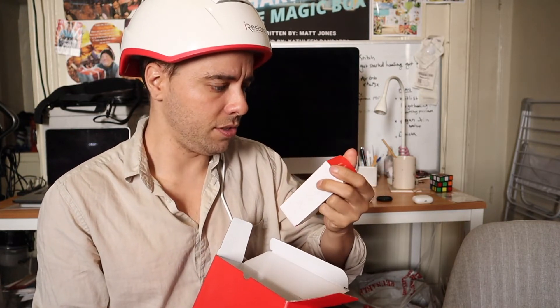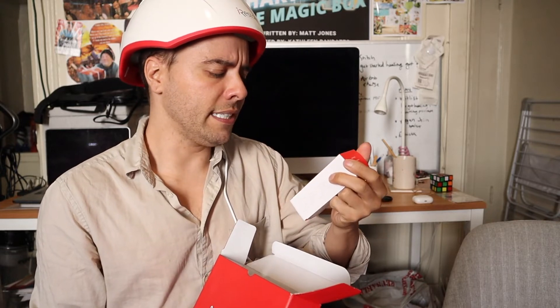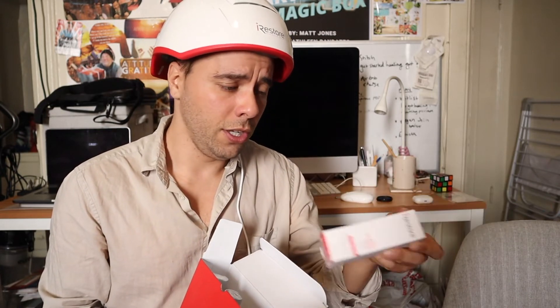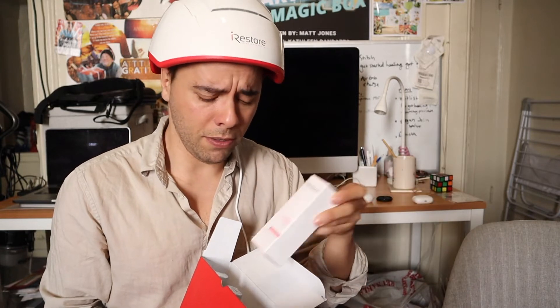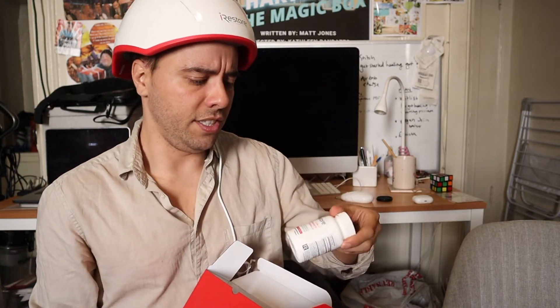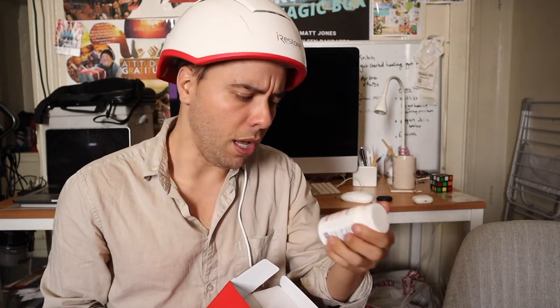I got shampoo, conditioner — it's natural, it does have sulfates in it for those of you who are extremists — and then anti-hair loss serum. This has some good stuff that you can rub in your hair. It smells really good too. It smells better than the rosemary oil and peppermint oil I was smearing on my head — that really did make me smell like an old lady. And then this is some DHT blocking stuff — saw palmetto, which is a natural DHT blocker.